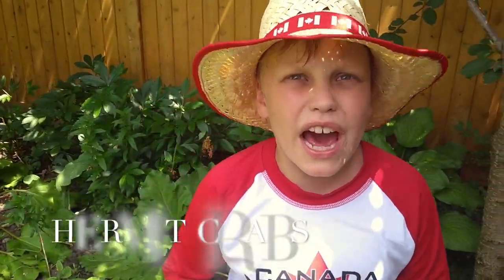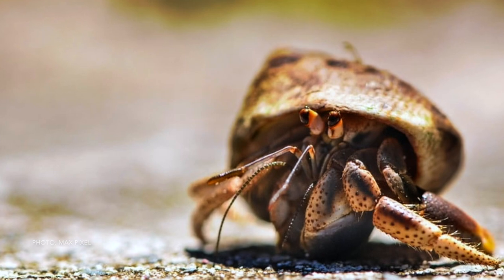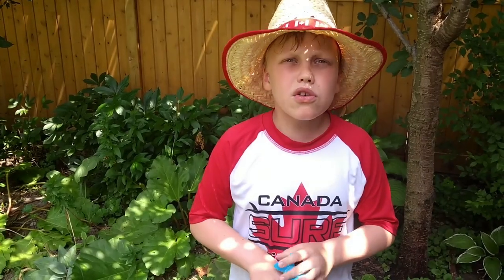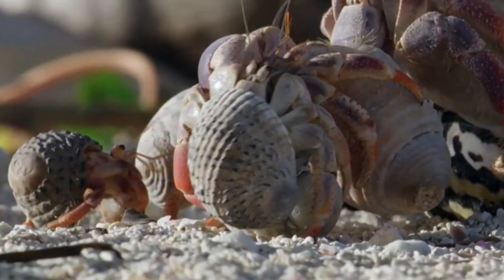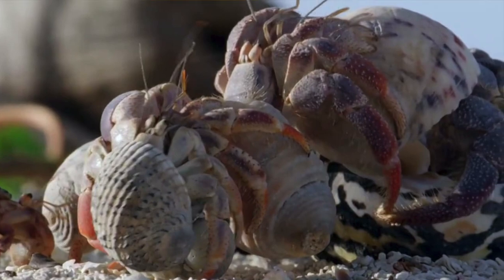Hermit crabs don't have a shell of their own, so instead of molting out of an exoskeleton into a shell, they just do something else. They find a seashell — that means they'll have to fight a snail for one. Hermit crabs do it in a special way: they line up from smallest shells to biggest shells. The one at the very back moves into the shell before it, and they keep on moving forward one shell.